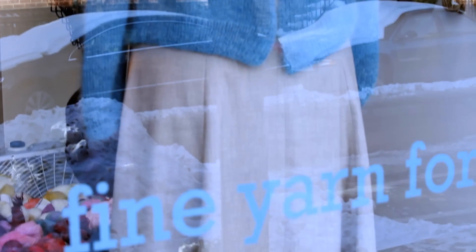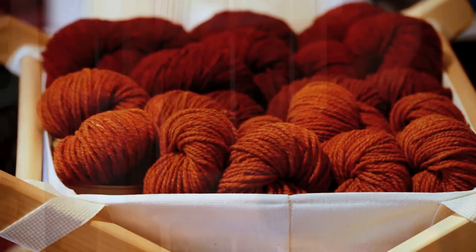In five years, I think I'd really like to just be continuing what we've started — presenting a good collection of yarn and patterns, and just keep building our knitting community here in Philadelphia and across the country.